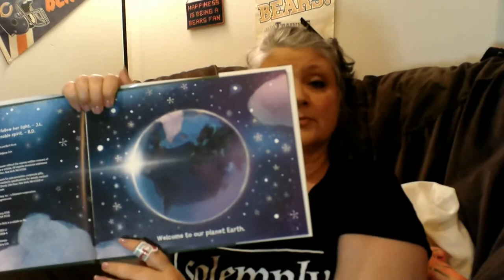Welcome to Our Planet Earth. All our land is divided into continents. Can you touch each one and say its name? Can you touch the continent where you live? I'm going to hold it up just so you can do that. Name all those continents, and then find where you live.